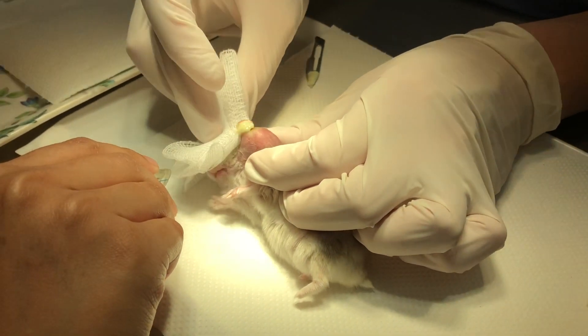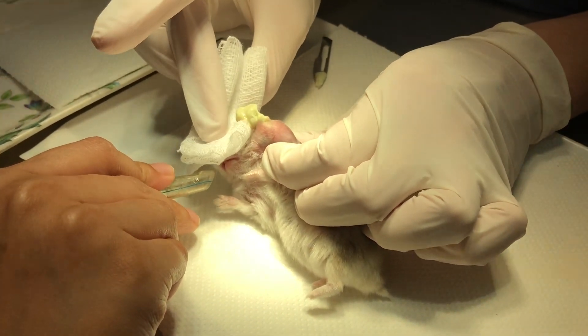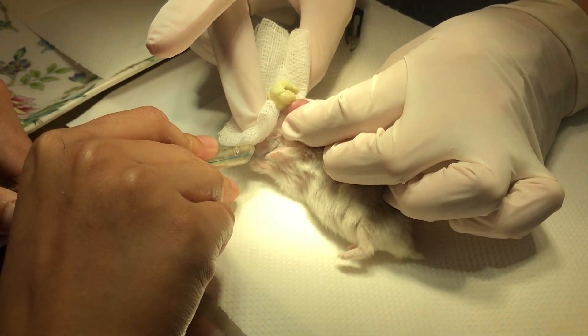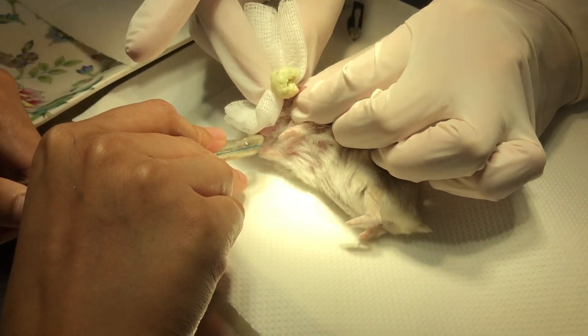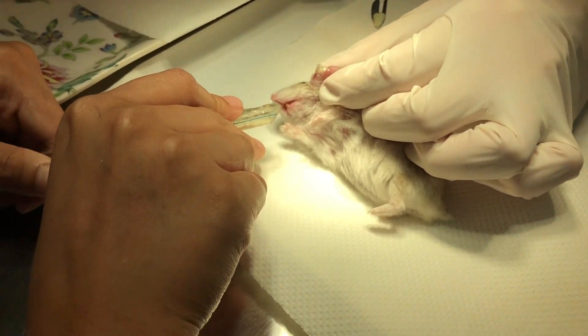To treat the condition, the hamster was first put under general anaesthesia. Dr. Daniel then made a small incision on the left cheek, lancing the abscess. The abscess was then squeezed to remove most of the pus, after which the opening was flushed with saline and cotton buds were used to clean up the remaining pus. The wound was left open to allow for subsequent drainage.